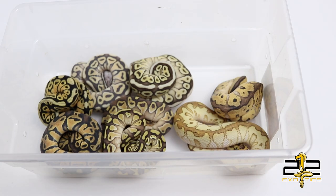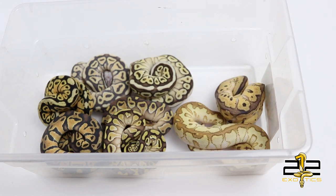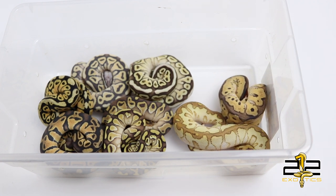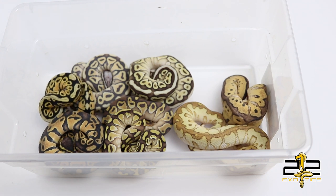Here is clutch number 6. The pairing was a pastel lesser het clown to a spot nose het clown, so everything in this clutch that is not clown will be 66% het clown.